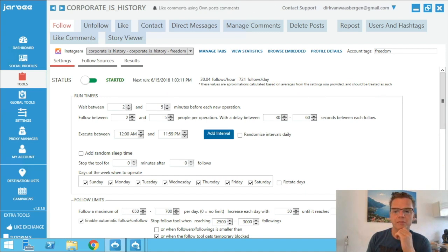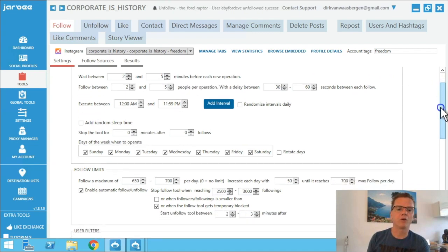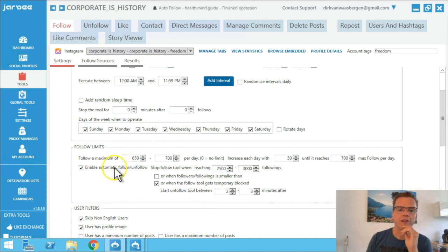I've been testing this and it gives me better results with less errors. The timing stays the same — 2, 5, 2, 5, 30, 60 — all the same, 721. But what I do now is go down to your follow limits and I put them on 650 to 700 for now. That gives good results and I'd rather have a little bit less with no errors.